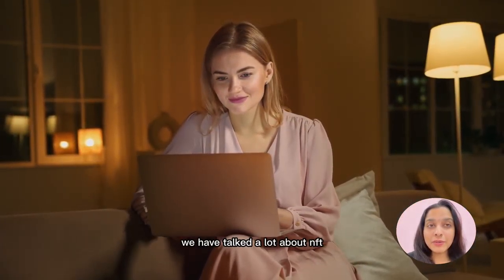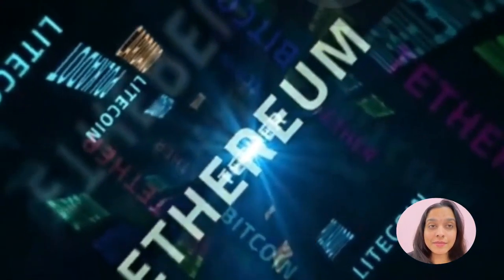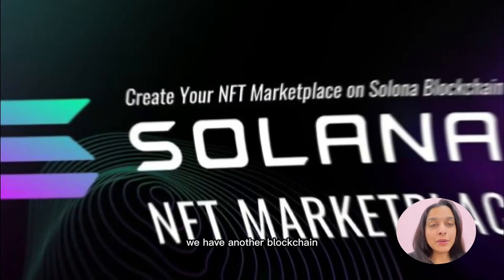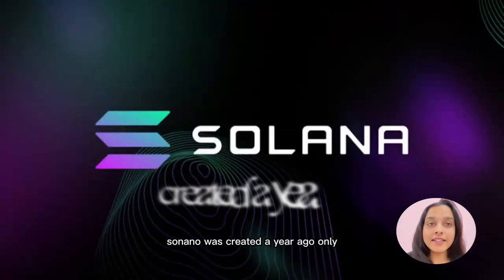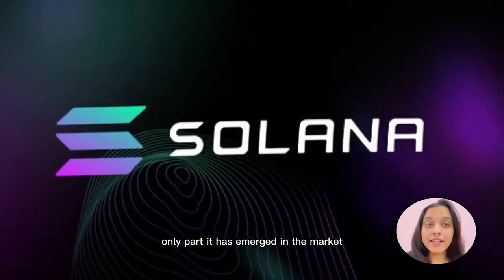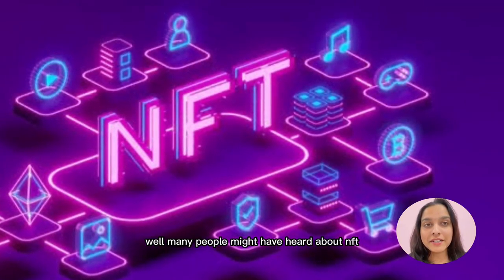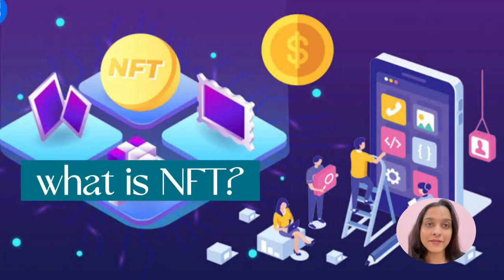Most viewers who have seen our previous videos know we've talked a lot about NFTs, NFT marketplaces, and Ethereum. In today's video we'll talk about another blockchain — Solana. Just like Ethereum, Solana is another blockchain. It was created just a year ago, so it's still in the early stages, but it has emerged in the market very beautifully. Let's understand what is NFT.